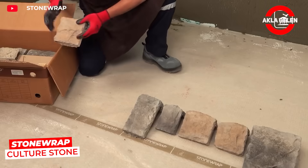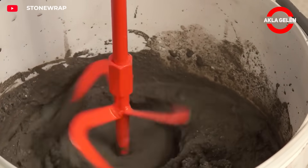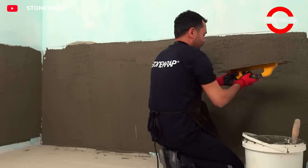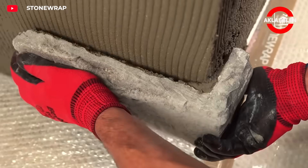Stone Wrap Culture Stone is a decorative stone product frequently used for interior and exterior wall cladding. It mimics the texture and colors of natural stone for a realistic look. Its cement-based structure provides high resistance to external factors, and its lightweight, easy-cutting design makes it simple to apply.